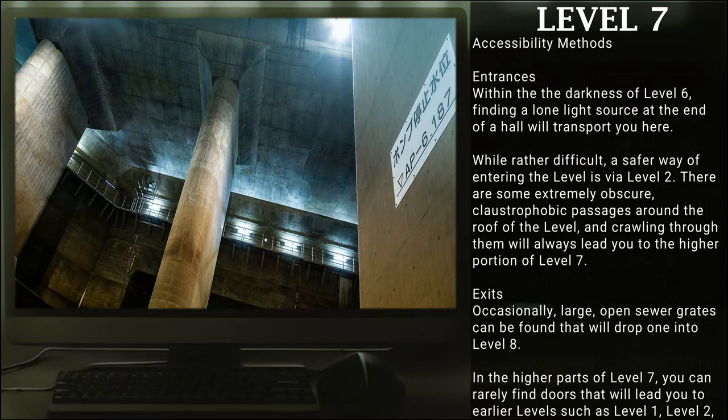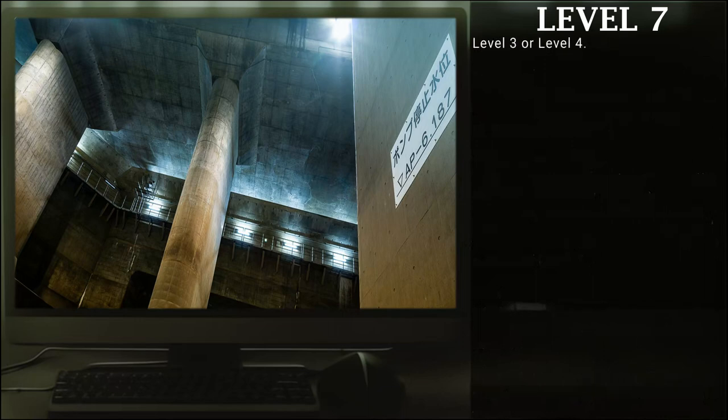Accessibility methods. Entrances: Within the darkness of Level 6, finding a lone light source at the end of a hall will transport you here. Secondly, while rather difficult, a safer way of entering this level is via Level 2. There are some extremely obscure, claustrophobic passages around the roof of the level, and crawling through them will always lead to a higher portion of Level 7. Exits: Occasionally, large open super grates can be found that will drop one into Level 8. Alternatively, in the higher parts of Level 7, you can rarely find doors that will lead you into earlier levels, such as Level 1, Level 2, Level 3, or Level 4.